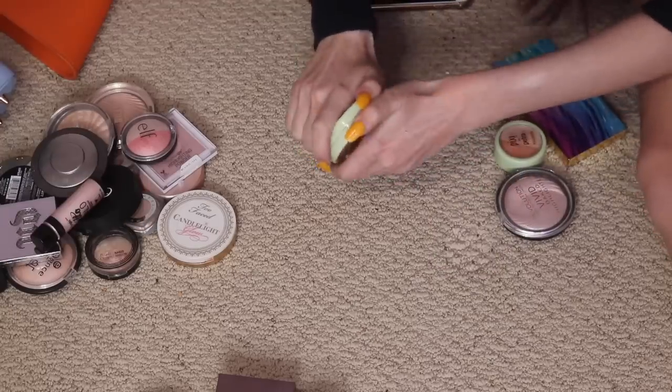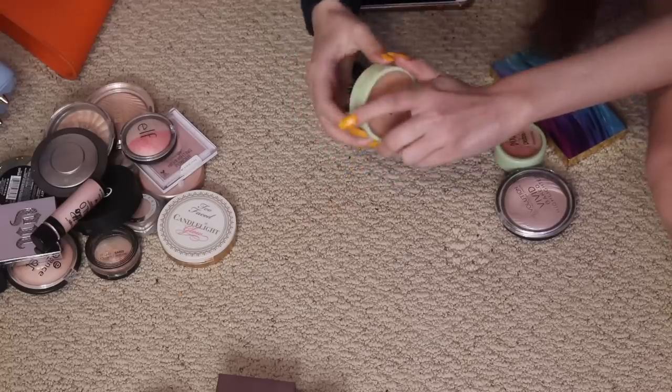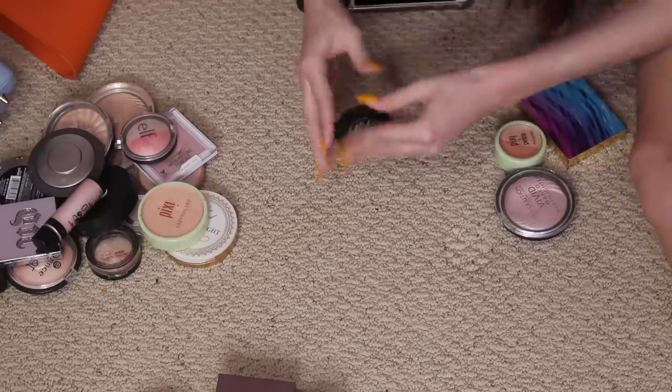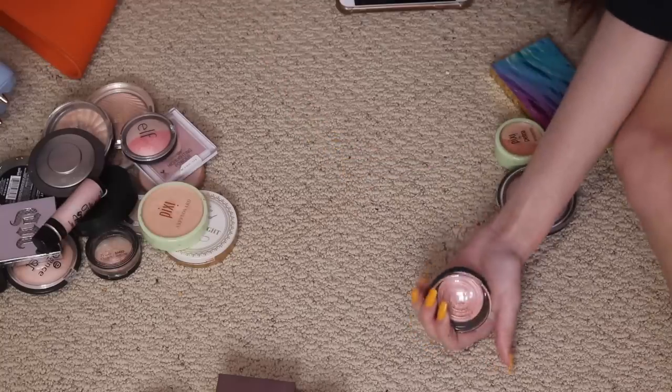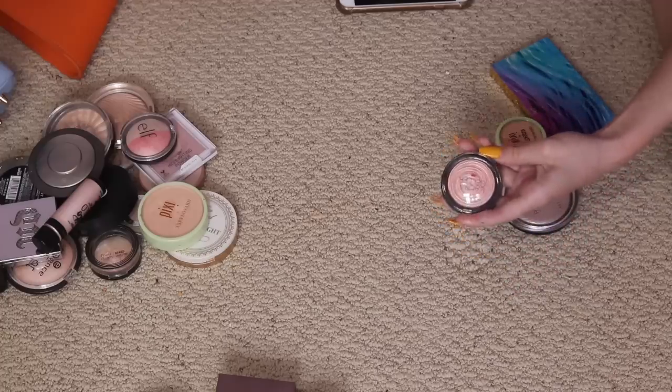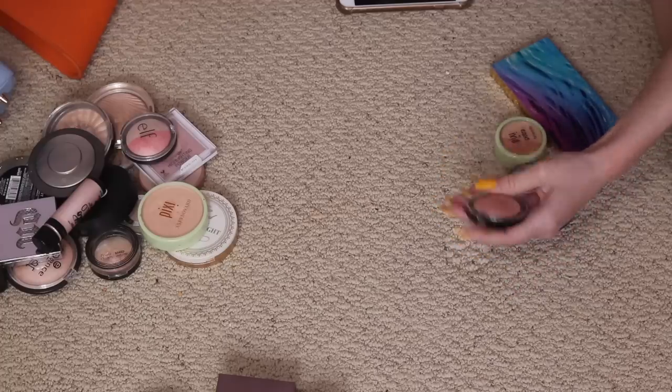Pixi and Aspyn Ovard Santorini Sunset — definitely gonna keep, even though it was limited edition. It's one of my favorite highlighters ever and I need to start using it again. Laura Geller Peach Glow — I don't really know how I feel about it. I feel like I'm just not gonna use it because of the formula. No, I'm not gonna use it.